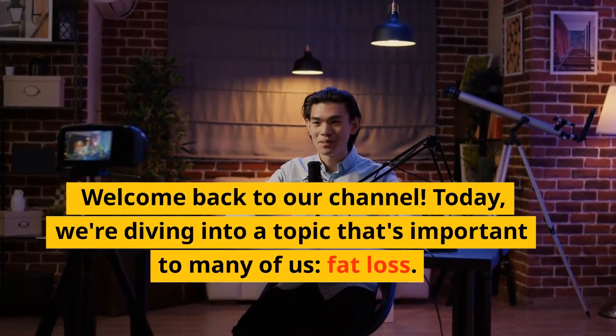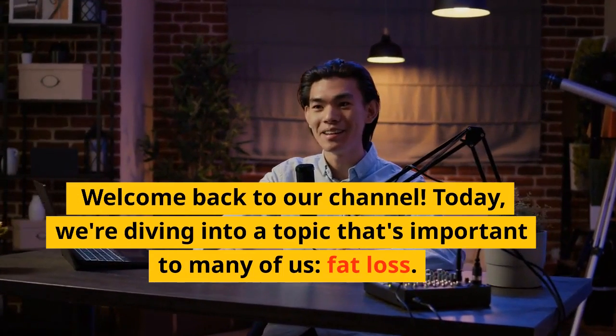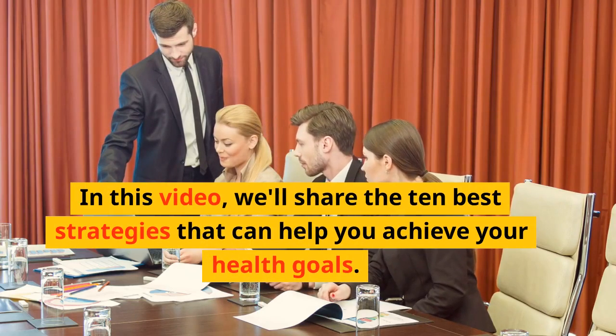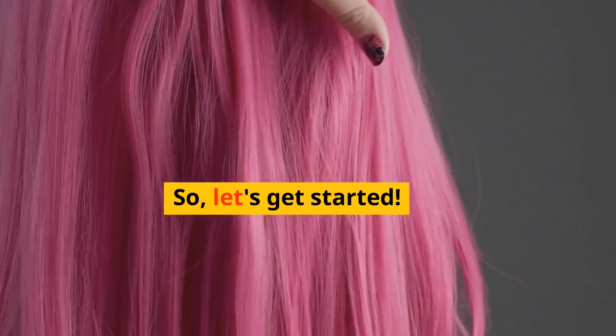Welcome back to our channel. Today, we're diving into a topic that's important to many of us: fat loss. In this video, we'll share the 10 best strategies that can help you achieve your health goals. So, let's get started.